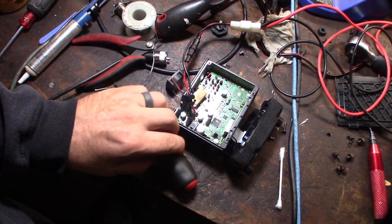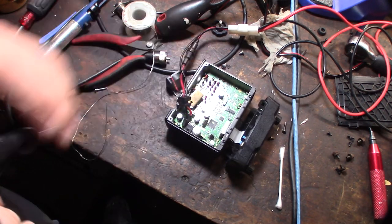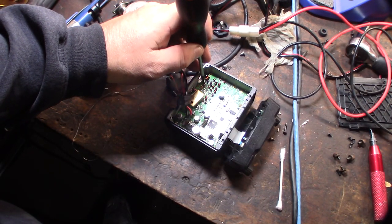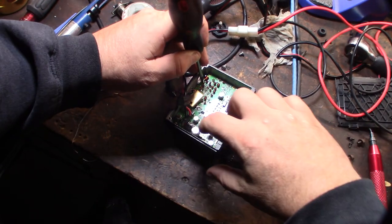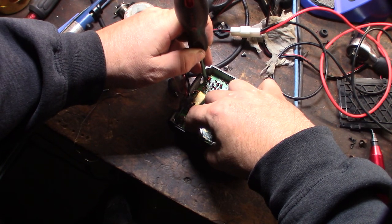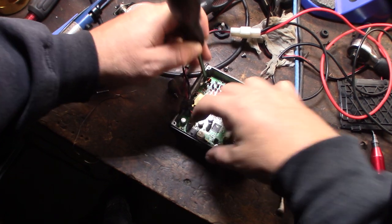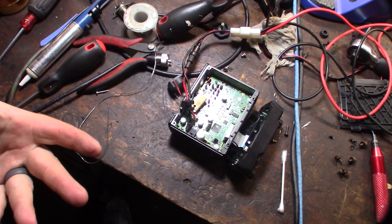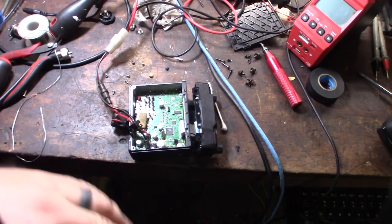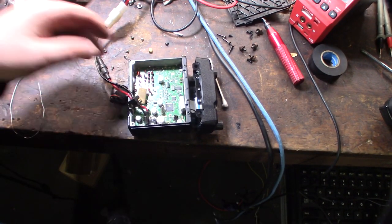I think I've traced it to this — that's an audio amplifier right there. I might even have a couple of those from my old CBs. I'm going to use this screwdriver as an antenna to test. So I don't know if it's the frequency crystal oscillator or that audio IC, but now it works.